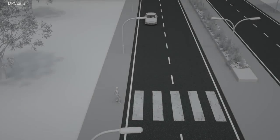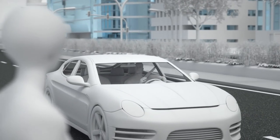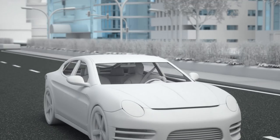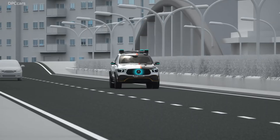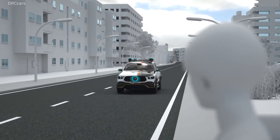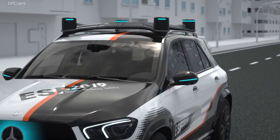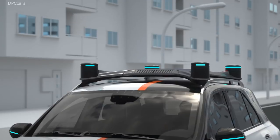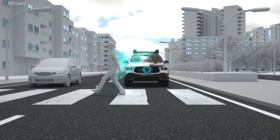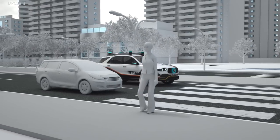Eye contact is a major element of communication in road traffic. Vehicles in automated mode don't have this interpersonal level of communication. Therefore, the ESF 2019 does take human road users into consideration. For example, it clearly indicates when it allows a pedestrian to cross the road. Turquoise light signals show what it intends to do. Slow pulsations signal that the ESF 2019 has seen the pedestrian and will stop. The front LEDs in the roof unit follow the pedestrian, like the eyes of an alert driver. Together with the front panel's animated gestures, they signal that the ESF has taken note of the pedestrian and will not move off.